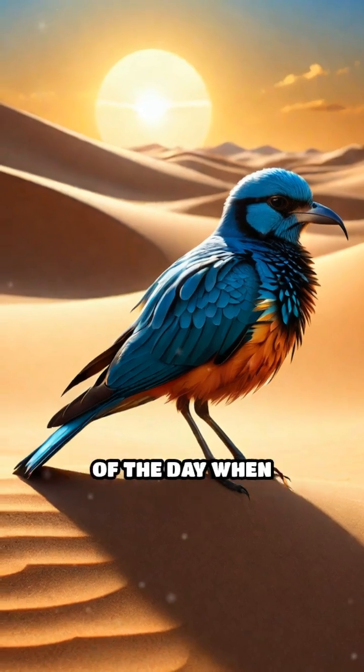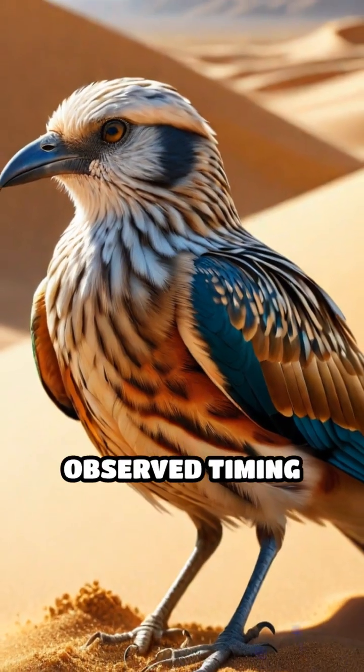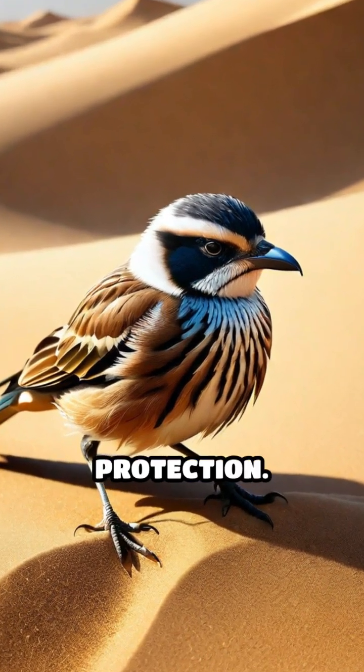Especially during the hottest parts of the day when shade is scarce, some birds have even been observed timing their sand baths for midday when the sun is most intense, maximizing protection.